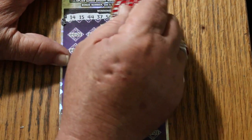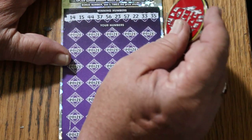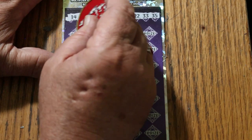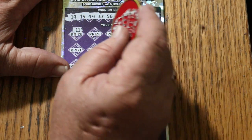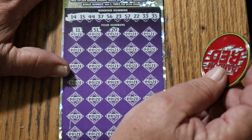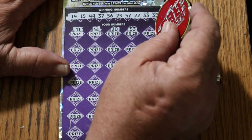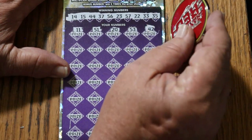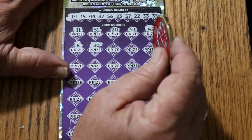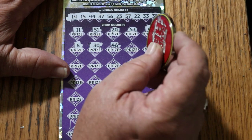14, my number 15, 44 Club, 37, 56, 23, 57, 22, 33, and 35. No singles. And the bonus of 24 — 11, 51, 20, 53, 42, number 6, 30, 46. Double check. Nope. The big 60, number 5, number 7, 31, 12, 27, number 1, number 9.